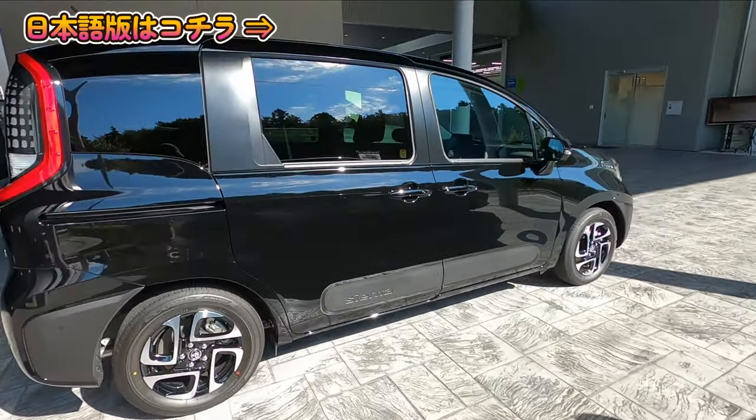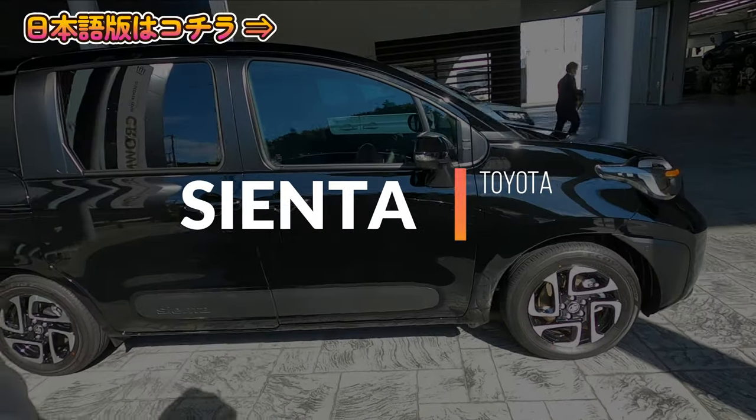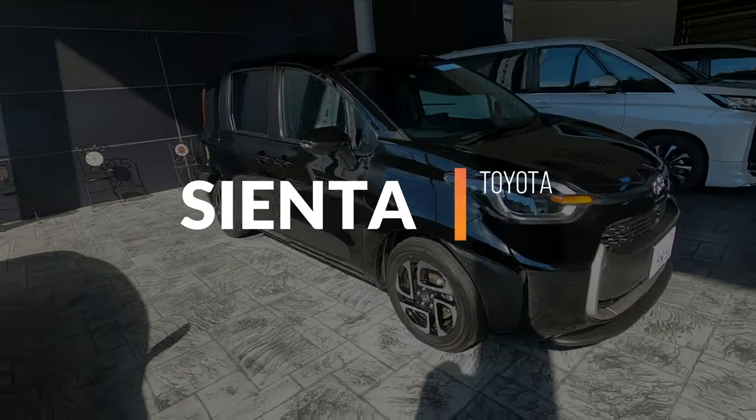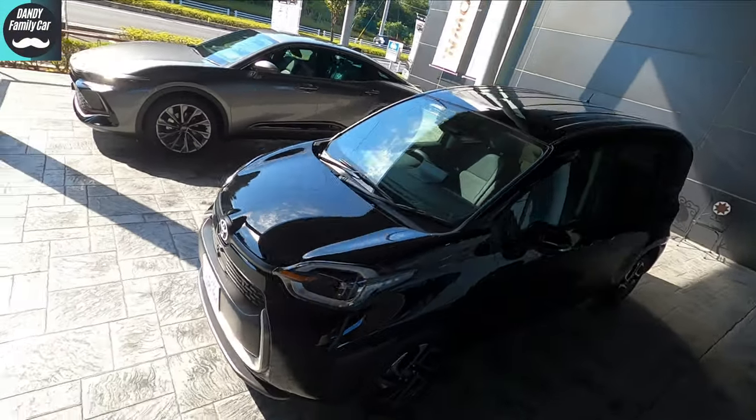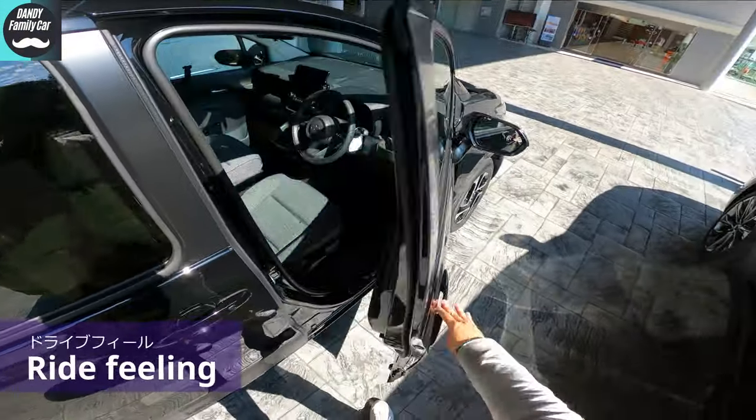Okay, let's take a test drive. 2022 Toyota new Sienta — it's a Z-grade 1.5L hybrid front-wheel-drive model. Hi, I'm KenPakDaddy, and you're watching DandyFamilyCar. Now, let's get in.